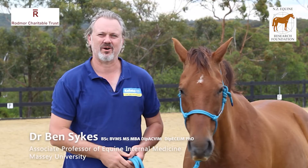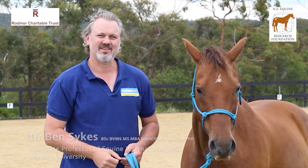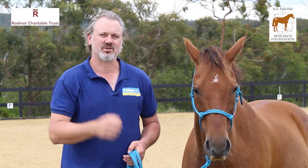Hi, I'm Ben Sykes. I'm an Associate Professor in Equine Internal Medicine. This is Wagga, and we're coming from Sydney, Australia today to talk to you about equine gastric ulcer syndrome in horses.